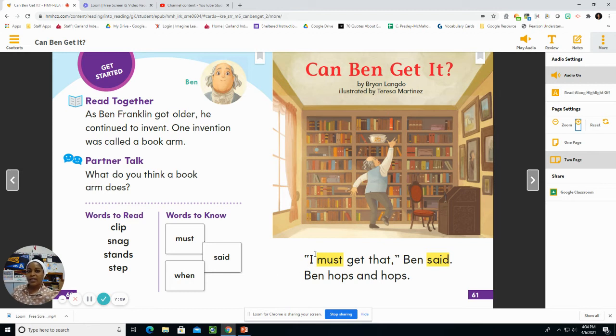I am going to read first and then we will go back and read together. After we read together, we will answer a few questions about our story. Are you ready? Here we go.